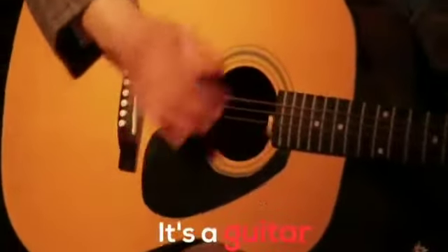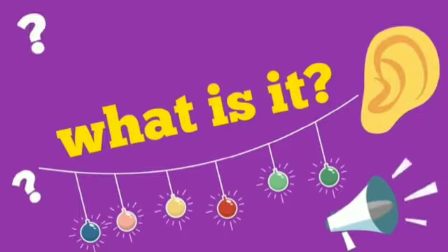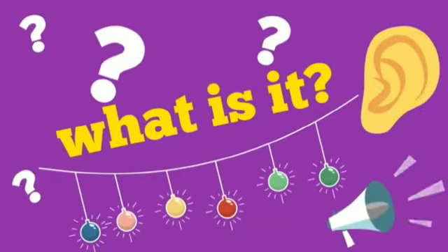It's a guitar! Now guess — what is it? You beat it with sticks. Yes, it's a drum! What is it? You blow it with your mouth.